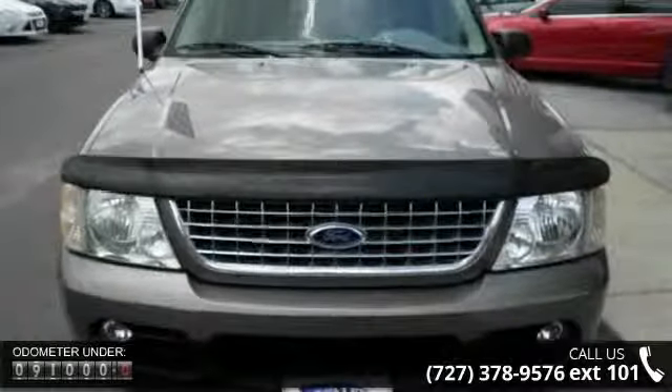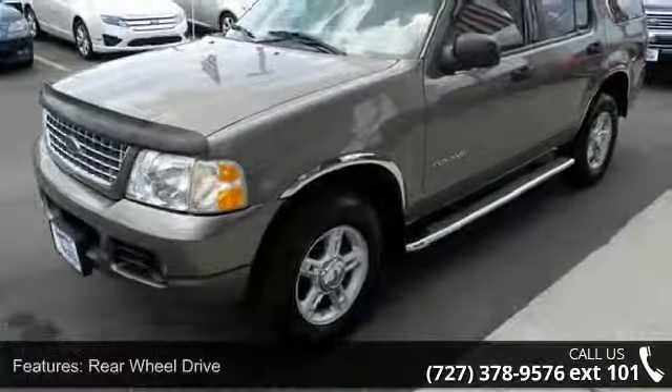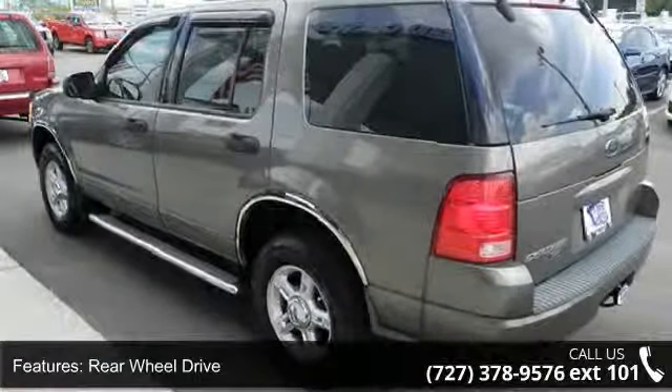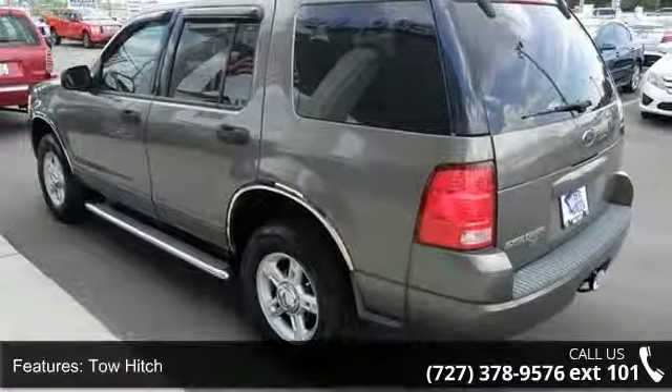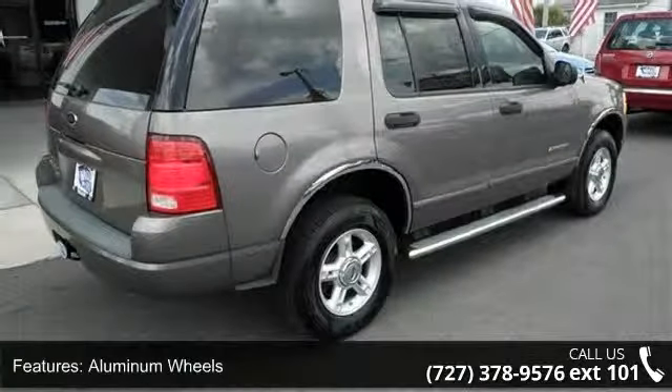Enjoy these notable features: driver illuminated vanity mirror, AM FM stereo, aluminum wheels, floor mats, driver vanity mirror, power mirror, and fog lamps. Low mileage is an important factor in your purchase, and this vehicle delivers a low odometer reading.